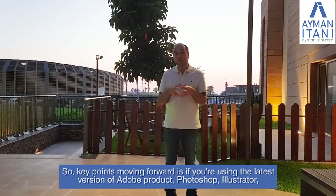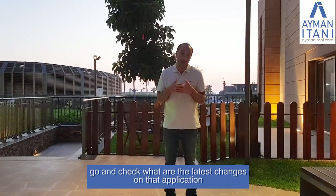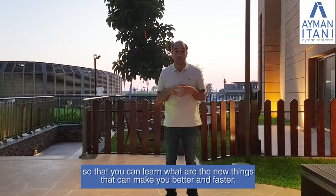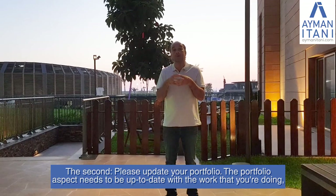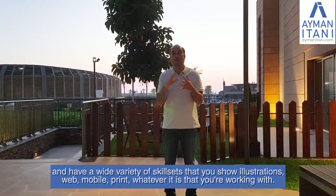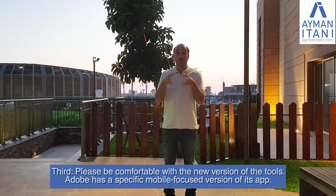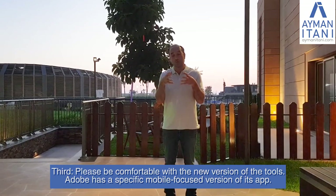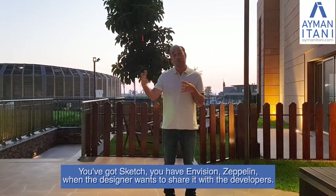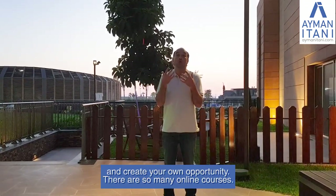Key points moving forward: first, if you're using Adobe products like Photoshop or Illustrator, check the latest changes so you can learn what makes you better and faster. Second, please update your portfolio — it needs to be up to date and show a wide variety of skill sets including illustrations, web, mobile, and print. Third, be comfortable with new versions of tools. Adobe has a mobile-focused version of its apps; you have Sketch, InVision, and Zeppelin for sharing with developers. These are key aspects to improve your skill set and create your own opportunity.